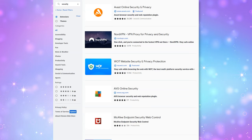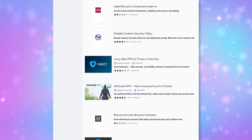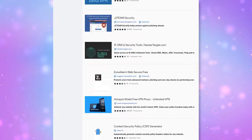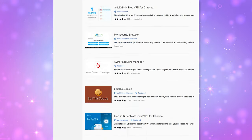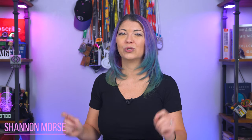Extensions are usually safe, but I highly recommend reading reviews and checking for reputable developers before downloading any extension. Extensions can be found in the chrome.google.com web store, and there are literally thousands to choose from. So this is my list of my top 5 tried-and-true extensions for privacy and security.